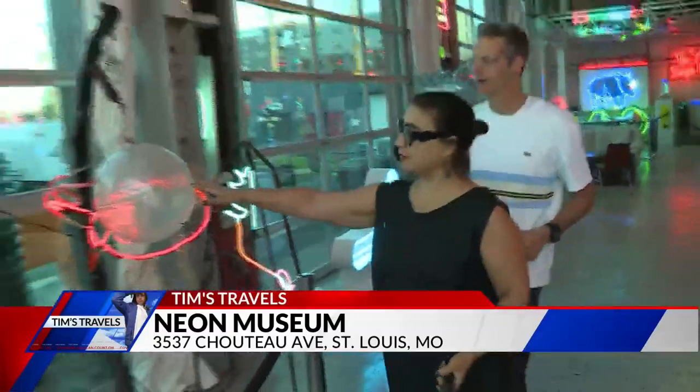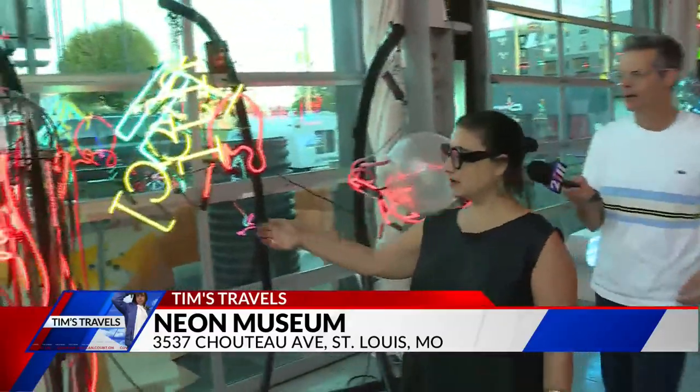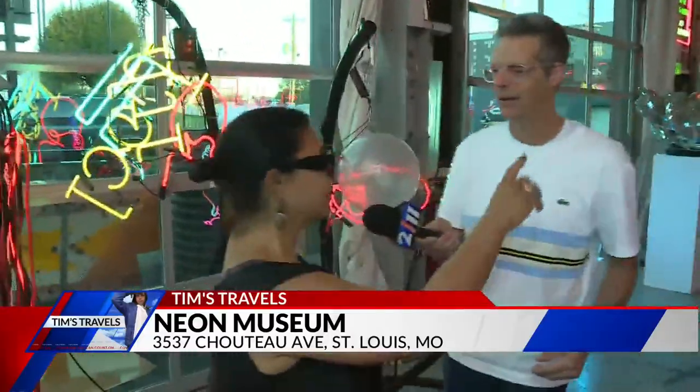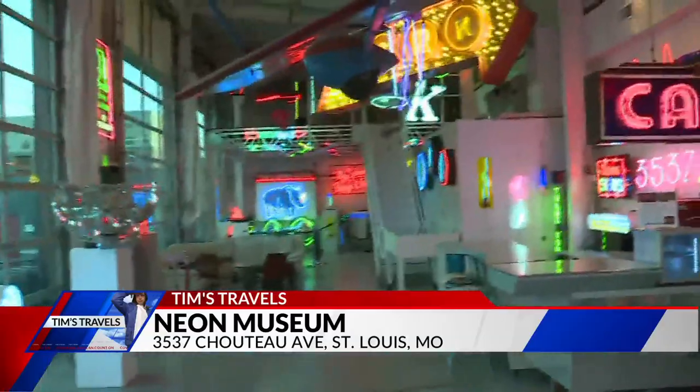They're hanging there, lit up for all to see. We can either hang them here. This is Bertha — her name is Lady. Oh, they've got names! Yeah, over here we have Diva, and Gorgeous, and Darling.